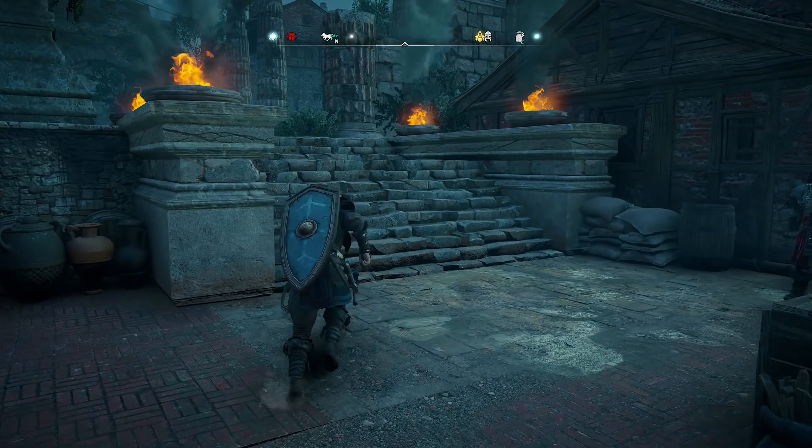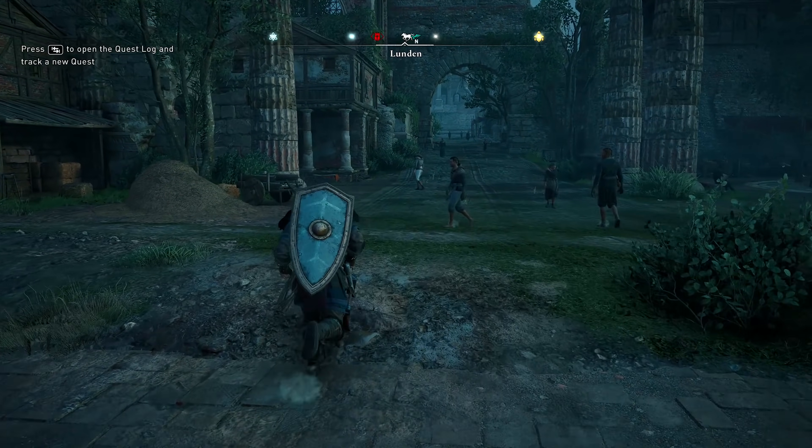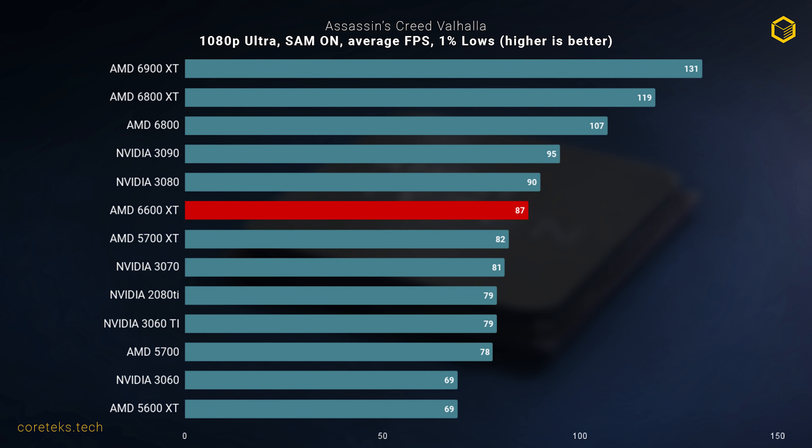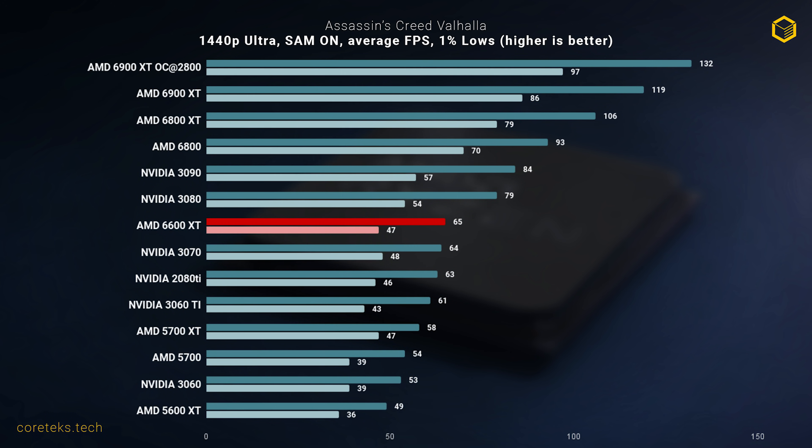Moving on to games, we start with Assassin's Creed Valhalla — one of my favorite AAA games of recent times, and a game that heavily favors AMD GPUs. At 1080p Ultra settings the 6600 XT gets an outstanding result, coming in just shy of the RTX 3080 at 87 frames per second on average. At 1440p the 6600 XT does really well, getting 65 FPS on average. Despite the bandwidth limitations, the Infinity Cache is doing a good job of hiding that bottleneck, with 1% lows on par with a much more expensive RTX 3070.